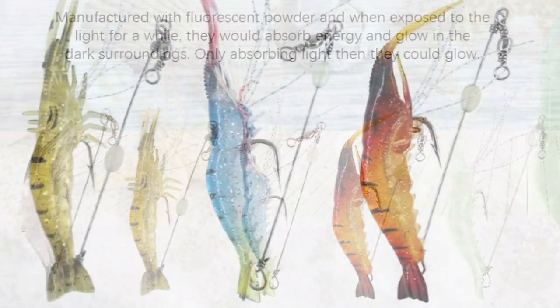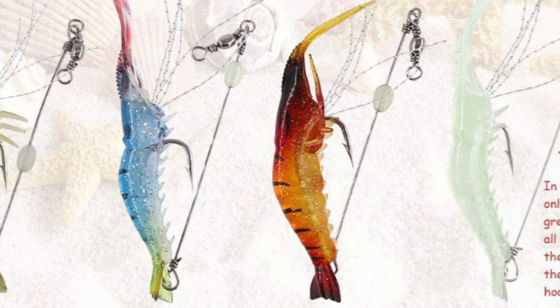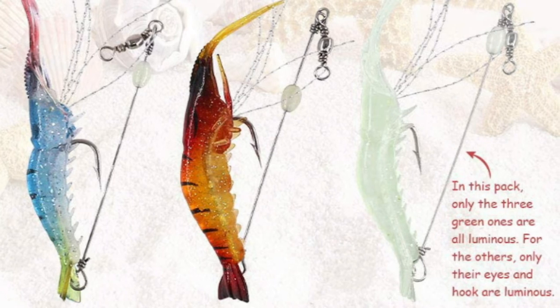Moreover, if you are looking for a special gift for your loved ones who like exploring, camping, hunting, hiking, fishing, or backpacking, then these Hilichi Salmon Lures are a perfect choice.